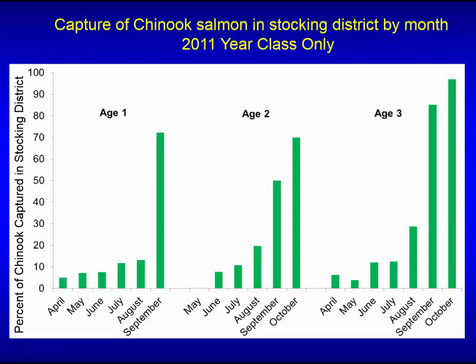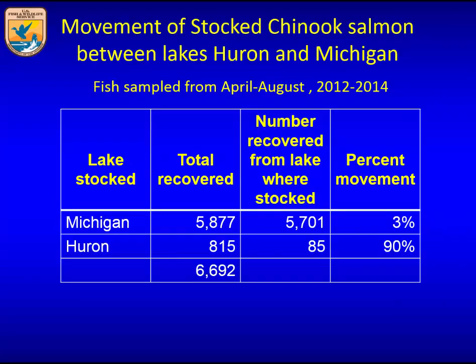Lots of fish are moving in from Lake Huron. Even though fish are recovered all over the lake, this next view shows the capture of Chinook salmon in the stocking district by month, demonstrating that regardless of age, as these fish move through the season, most of them actually end up where they were stocked. This corroborates what people have known about Chinook salmon and is consistent across age.